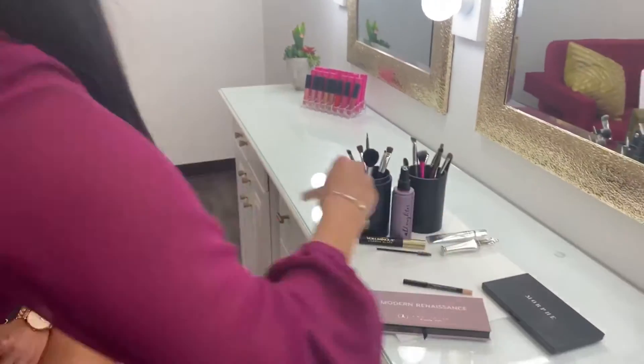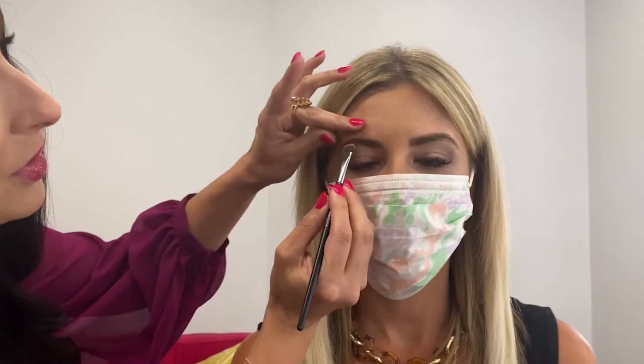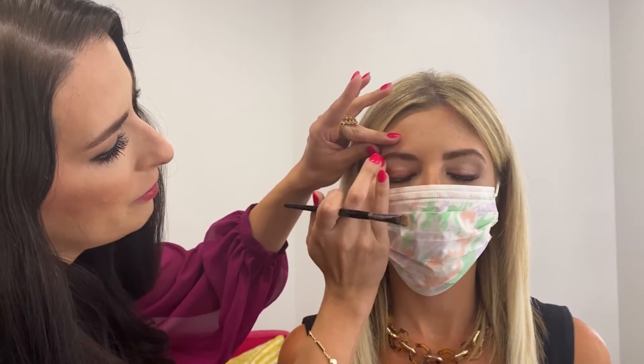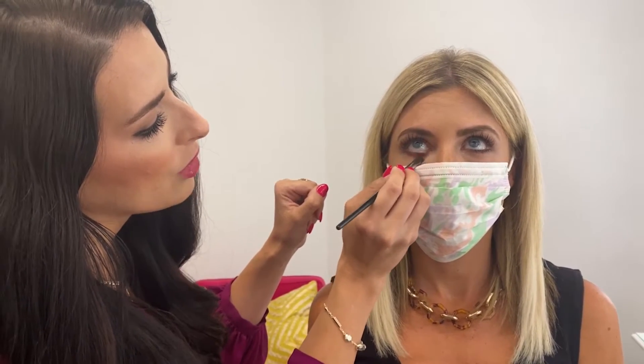Then I'm just brushing that through so she has some beautiful definition. A lot of us haven't been able to get to the salon to get our brows waxed, so another important step is just highlighting around the brow, and you can do that with a good concealer. I'm going to take a concealer that is just a little bit lighter than Carly's skin tone and sweep that right underneath the arch of her brow, then blend it down with my finger. I'll also pop just a little bit right on the inner corner of her eye to highlight.